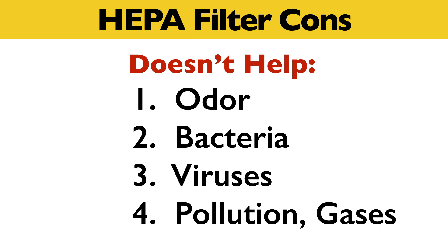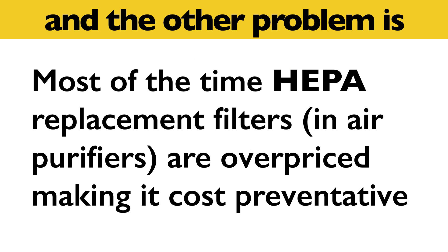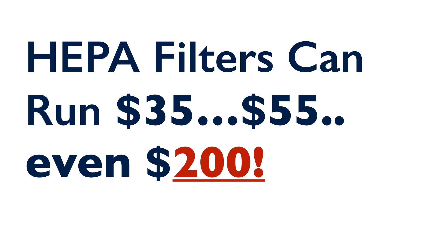The cons of the HEPA filter are that it doesn't help with odor, bacteria, viruses, pollution, or gases. The other problem is that most of the time, HEPA replacement filters, as found in air purifiers, are overpriced, making it cost-preventative. HEPA filters can run $35, $55, even $200.